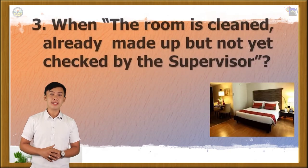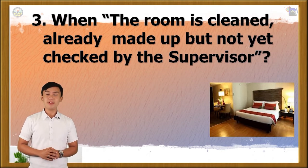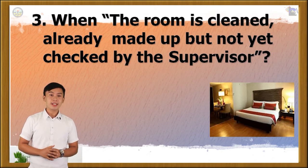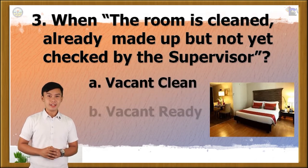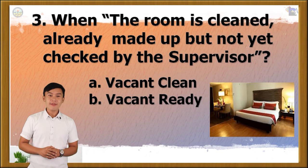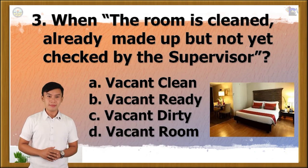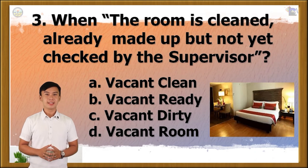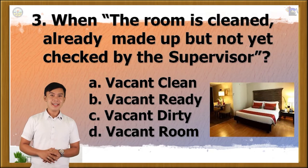Question number 3. When the room is cleaned, already made up but not yet checked by the supervisor, it means... A. Vacant clean, B. Vacant ready, C. Vacant dirty, or D. Vacant room? The correct answer is letter B.